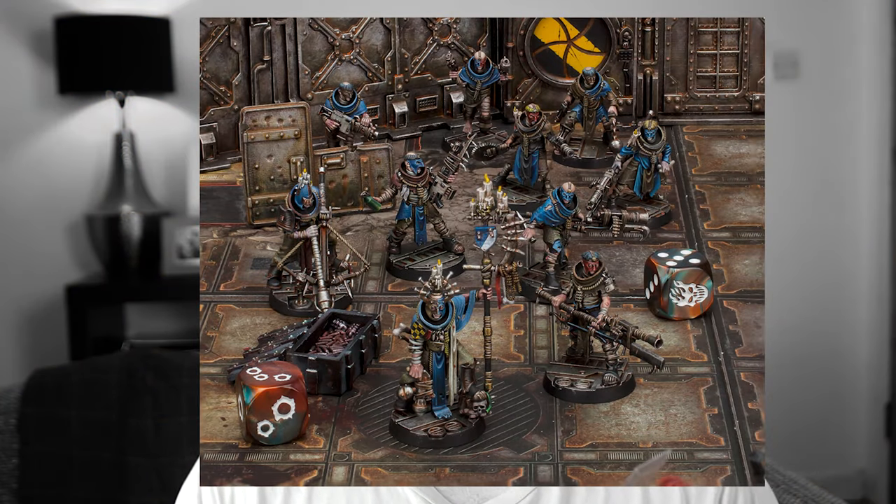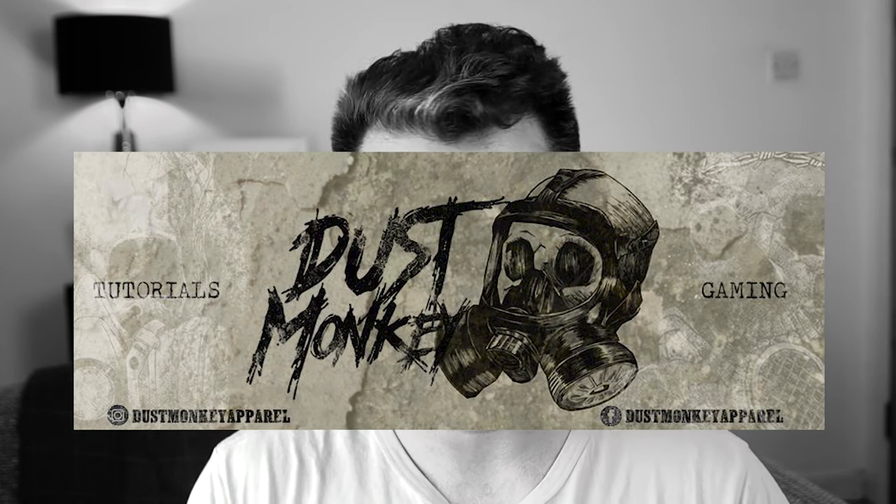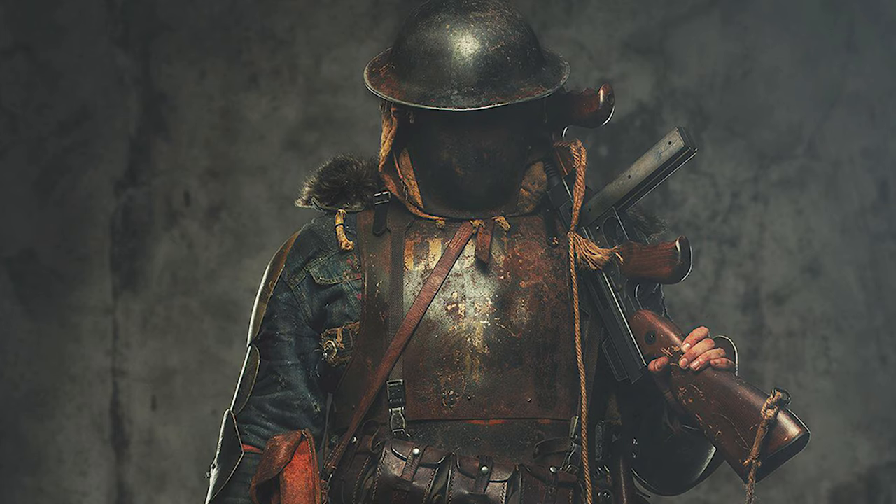I'm going to talk to you today about the two big projects I've got on at the moment. The first is a full-on church, which is going to be the home ground for House Cordell within the 40k universe of the Necromunda Underhive. I'm producing this for my client Callum Walker, best known for his brand Dust Monkey Apparel — gorgeous, detailed and weathered post-apocalyptic costumes. He has a social media presence across Facebook, Instagram, Twitter, and YouTube, so I'll link all his details below.